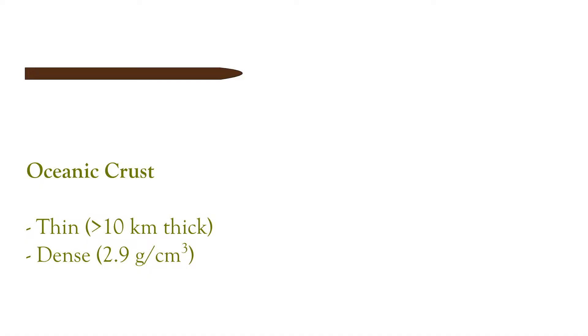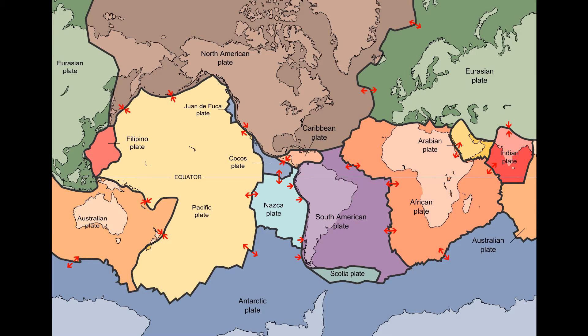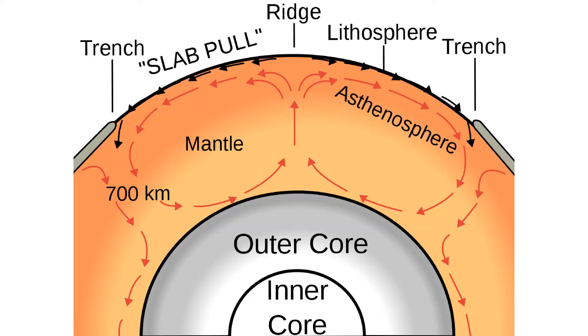To explain how mountains work, I need to explain a bit of basic geology. The surface of the Earth is made out of two different kinds of crust: oceanic and continental. Oceanic crust is thin and very dense, while continental crust is much thicker and much less dense. The Earth's crust is broken into large slabs of rock called tectonic plates, which all move slowly around, pushed and pulled by forces inside the Earth's mantle and core.